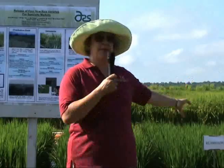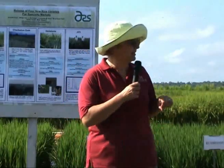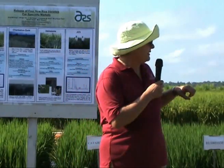Next to that is another long grain. It's not as far along in the program, but it has good milling and looks good for the future. Bowman, of course, came out of Mississippi. There's been some problem with blast on Bowman this year in certain plots and different places, so that may be a problem for that variety. Jupiter has had some blast as well, and Neptune's had a little bit, but they're found around the state.